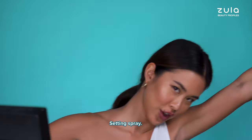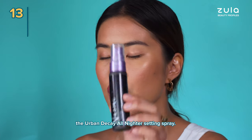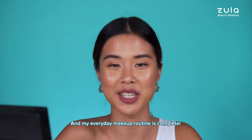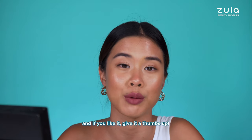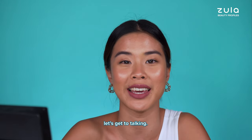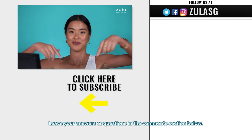Setting spray - seal the deal. I am going with the Urban Decay All Nighter Setting Spray. And my everyday makeup routine is complete! Thank you so much for watching this video. If you like it, give it a thumbs up, and if you have anything to say, let's get to talking. Leave your answers or questions in the comment section below. Bye!